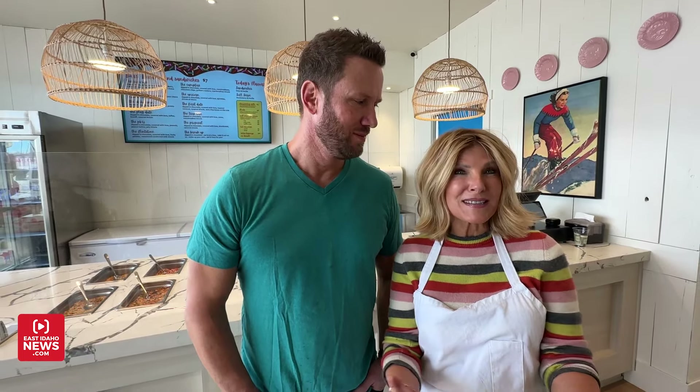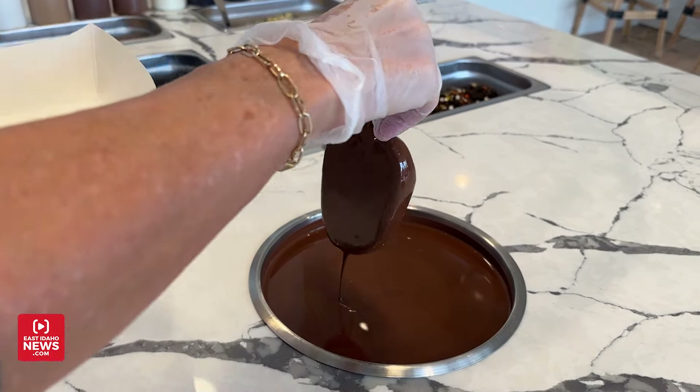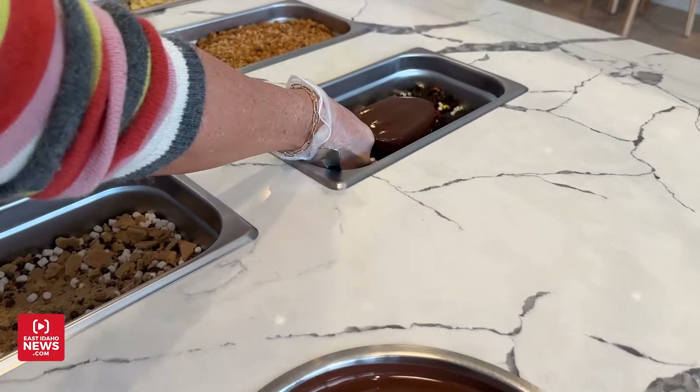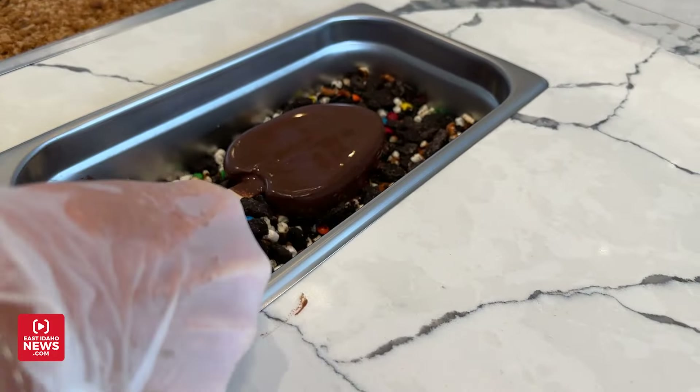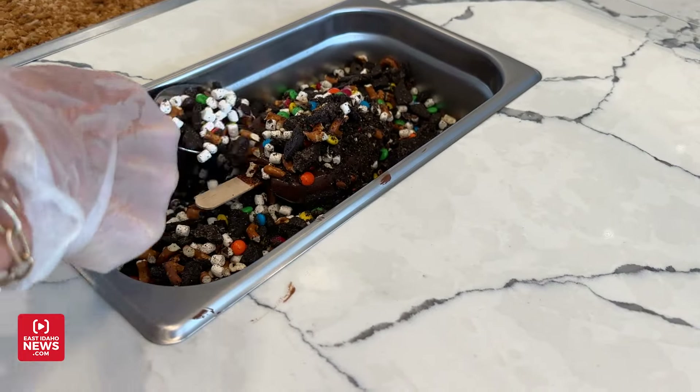Tell me a little bit about your store. We're so happy that you're here today — what an adventure this has been! I'm from California, southern California, Newport Beach, and for years I've seen Balboa Island and the frozen banana stands. My husband and I always thought we need to do it, and Ty and I have been traveling together and are in another business together here in town.